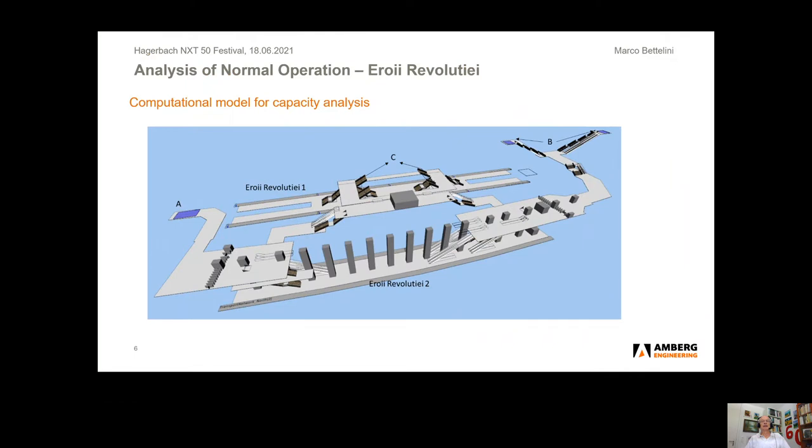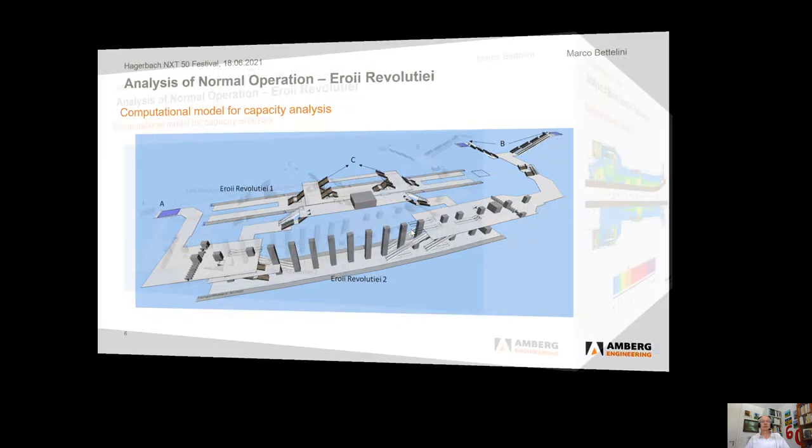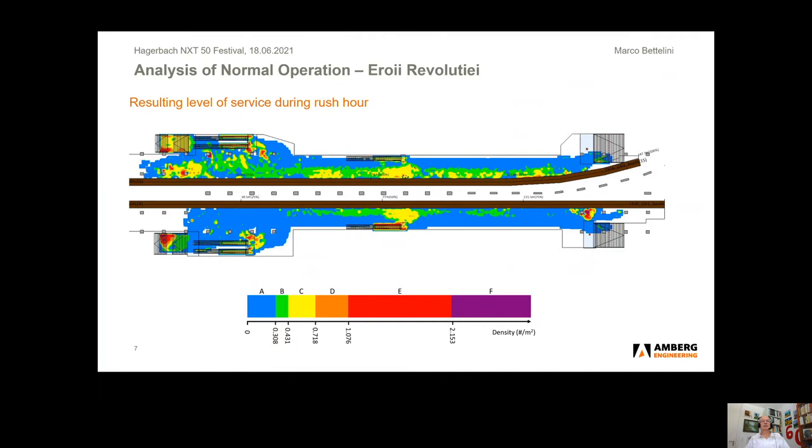The analysis of fire safety begins with normal operation. We see here a computational model for the station Eroi-Revulciei in Bucharest. This is the kind of model we use for analyzing person fluxes in normal operation and system capacity. In this picture, you see the maximum person concentration at track level at peak time. The yellow component shows person concentration up to 0.7 persons per square meter — quite a large concentration. This represents the starting point for safety configuration. If a fire happens, we have to manage all these persons and bring them to safety.